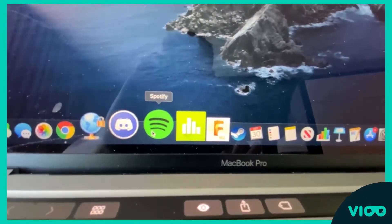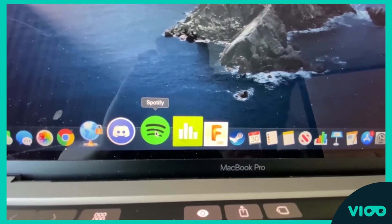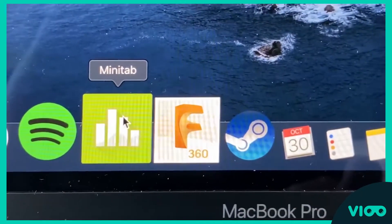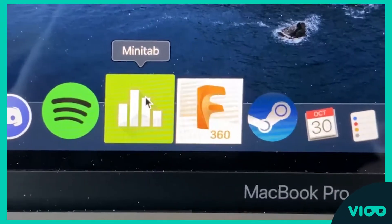I use Spotify a lot to listen to music while I'm working on my assignments, writing an essay, or working on a project. I use Minitab as a statistical software for my statistics projects and class in general.